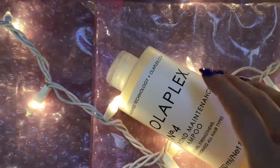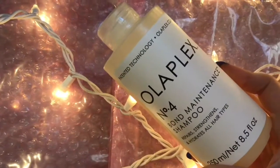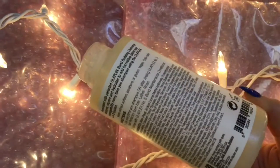The next one is the Olaplex No. 4 Blonde Maintenance Shampoo. It repairs, strengthens, hydrates, no sulfates, parabens, or gluten, and it is color safe. It's a perfect reparative shampoo.